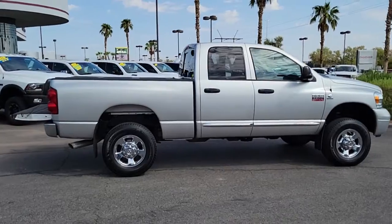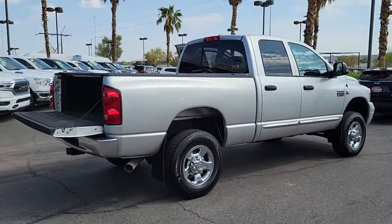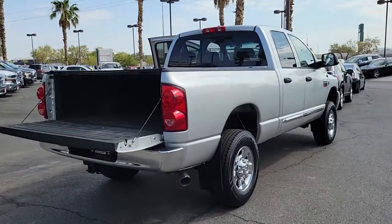You deserve a ride that was designed with your needs in mind. The time is right to take advantage of the technology, performance and creature comforts this vehicle has to offer.